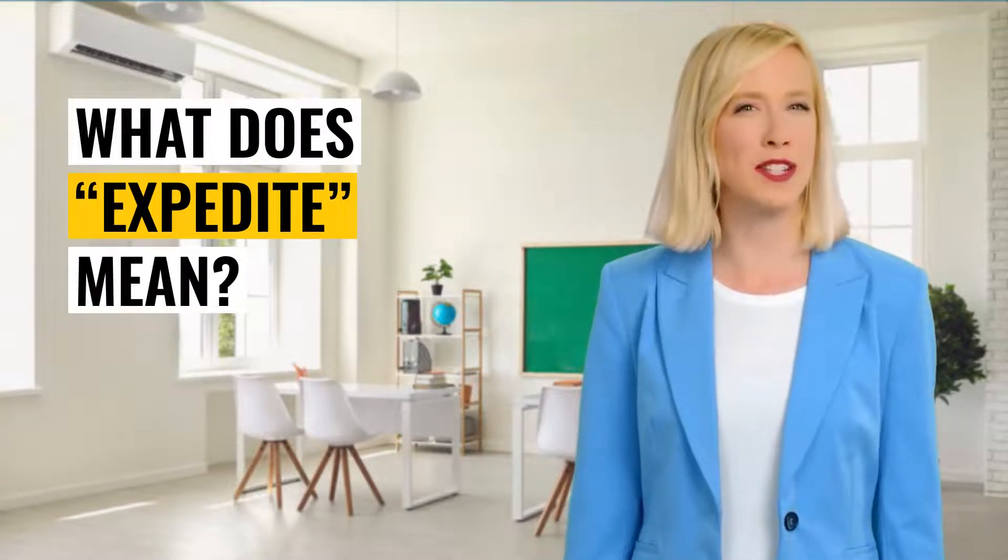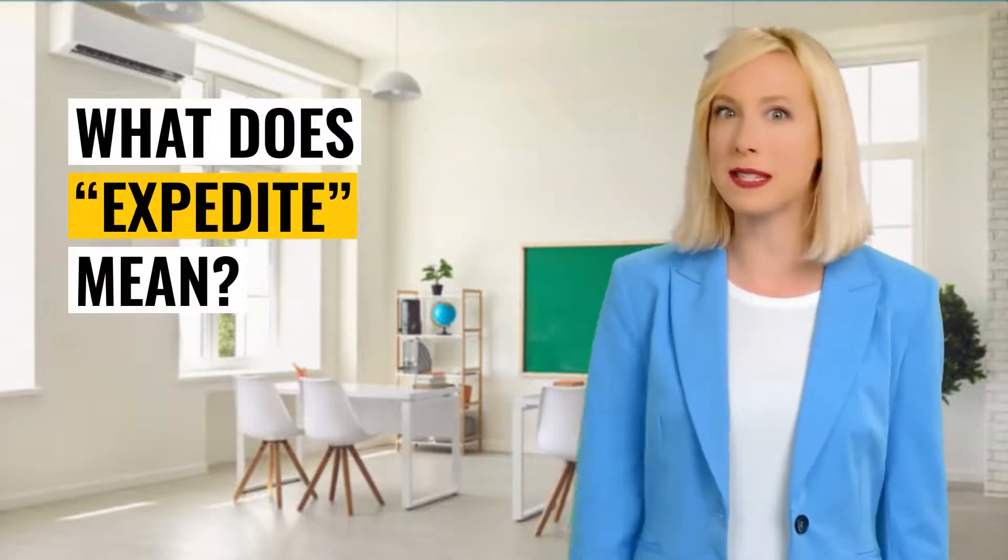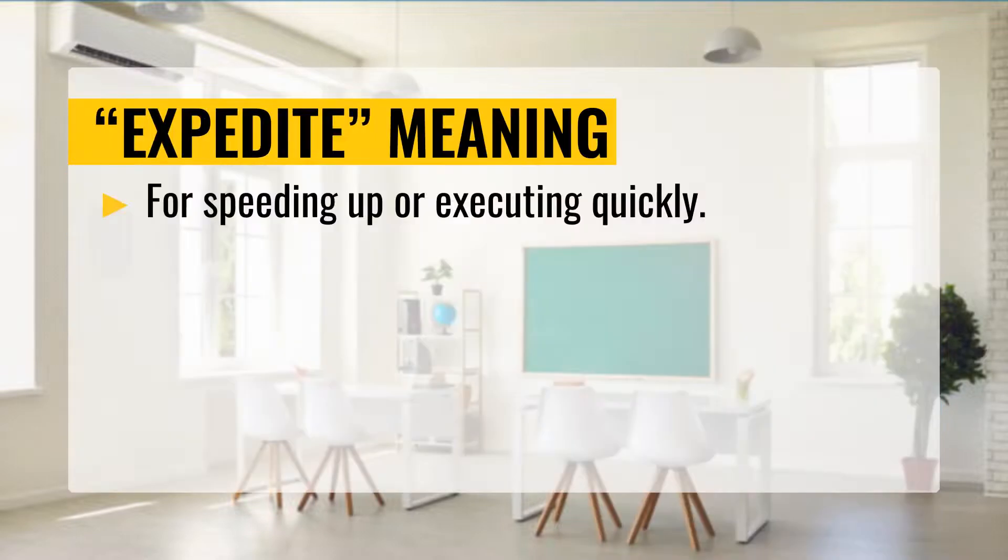Hey there! It looks like you're about to learn something new. Do you know what this means? Expedite — meaning to speed up or execute quickly.